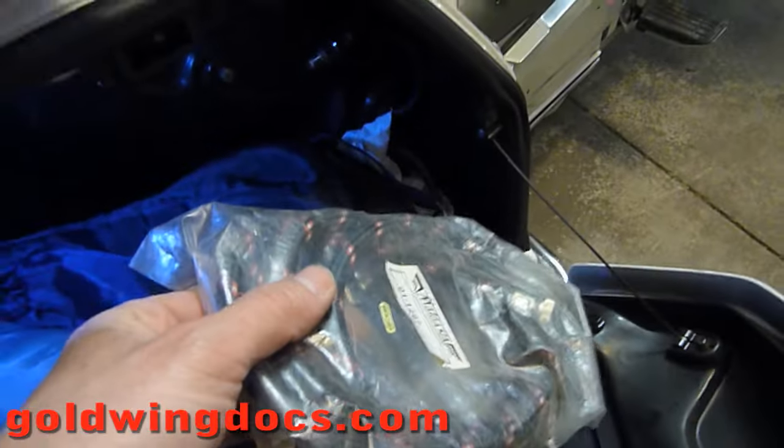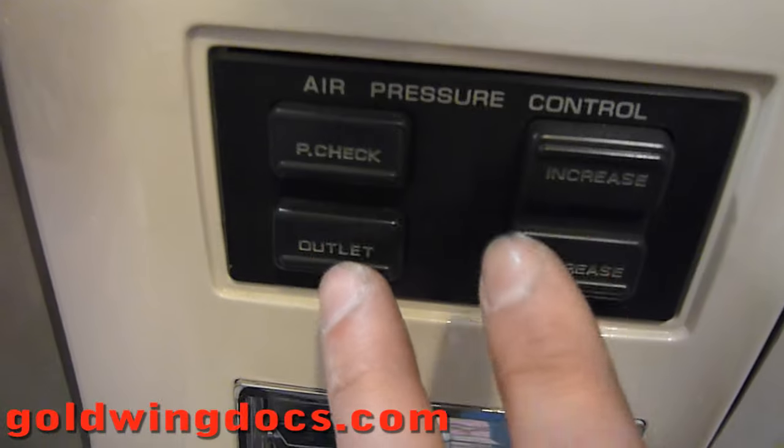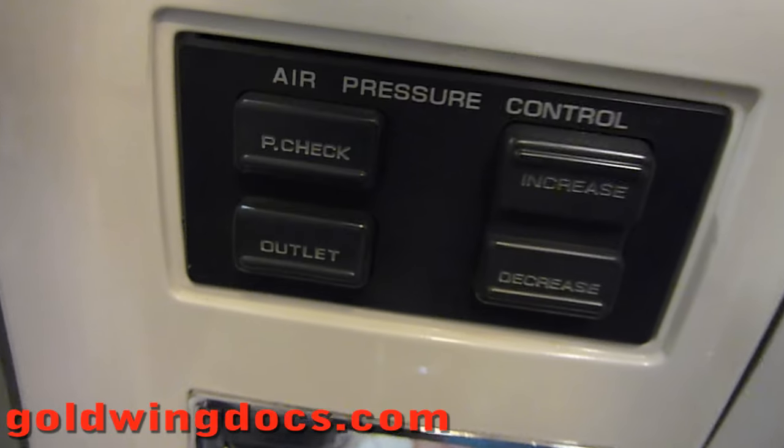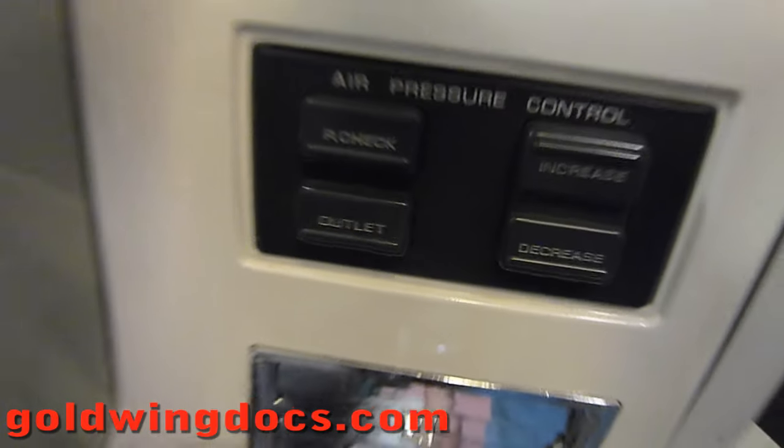There's a little hose in here — you can see it in the plastic bag — and it plugs into that outlet right there. It's connected to the air compressor, so if I press the outlet and increase it, it pumps air out that hose and I can screw it into one of my tires and pump them up myself. Which is really cool.